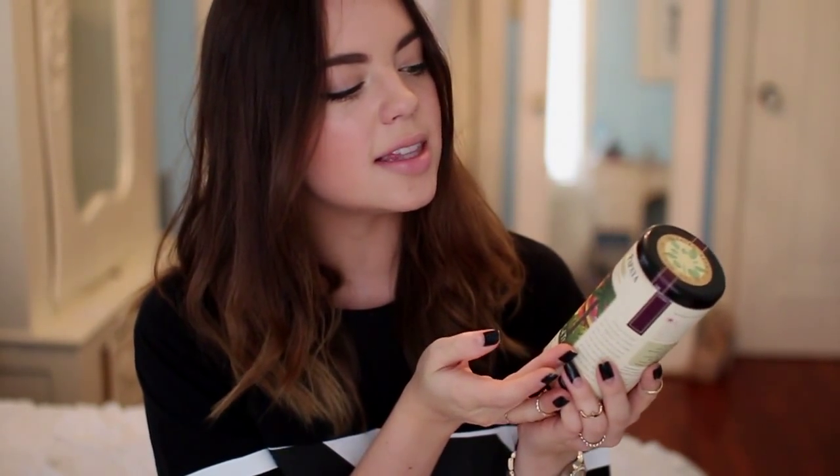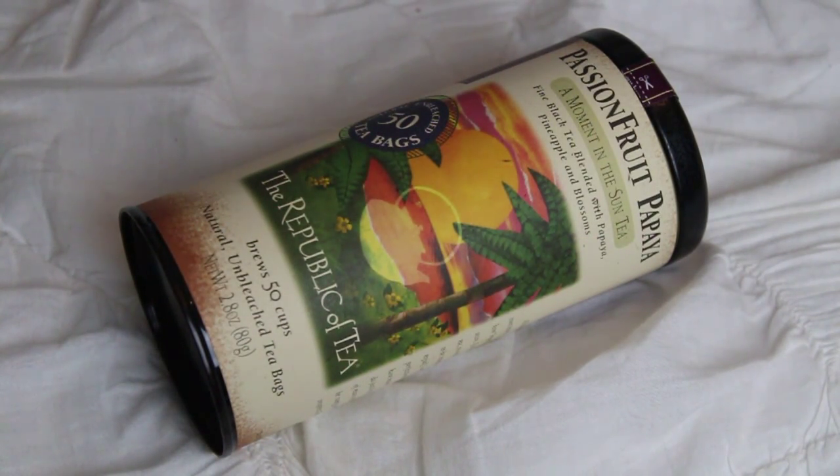My next favorite for April is a tea — the passion fruit papaya flavor from the Republic of Tea. This is definitely one of my favorite brands; I've never tried a flavor I don't like. They describe it as a fine black tea blended with papaya, pineapple, and blossoms. It's such a close tie with the ginger peach flavor for my number one from this brand. It smells so good — it's very sweet and tropical, makes me feel like I'm on vacation!